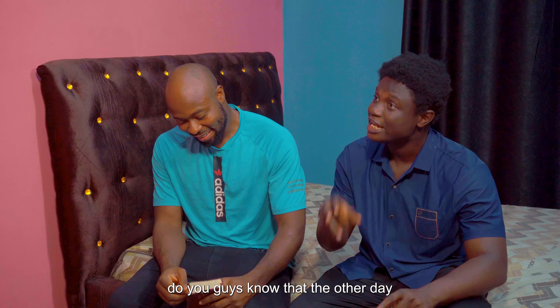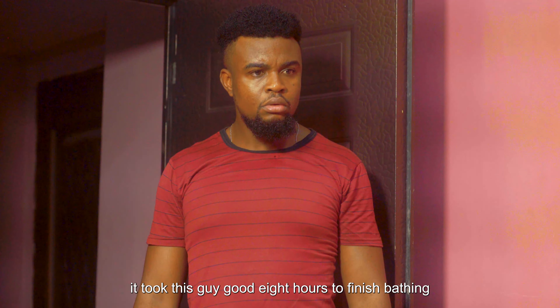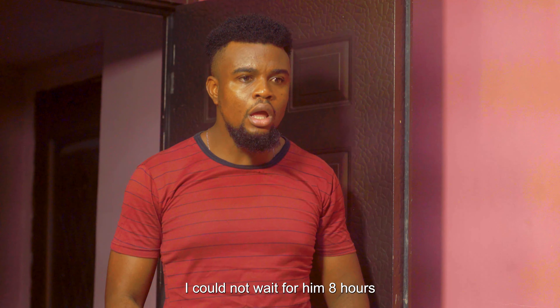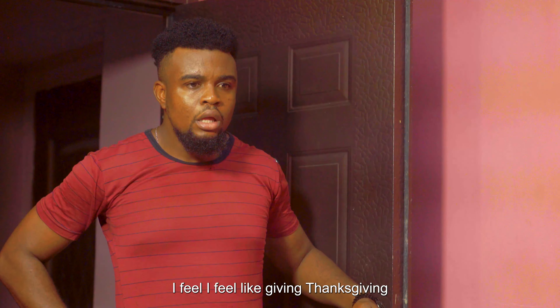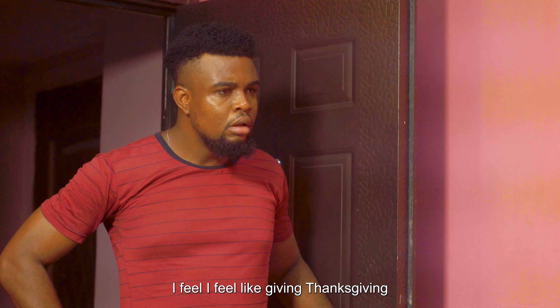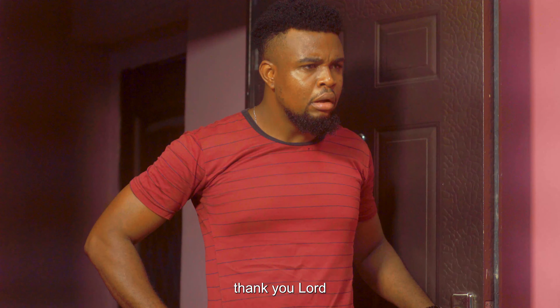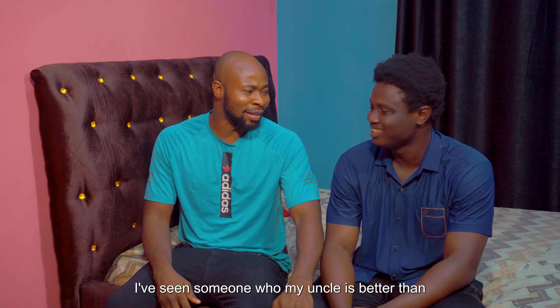Do you guys know that the other day, he took this guy a good eight hours to finish bathing? I went to school without bathing — I couldn't wait for him. Eight hours! I feel like giving thanksgiving. I feel like going into the spirits for him. Thank you, Lord.